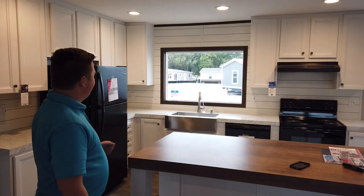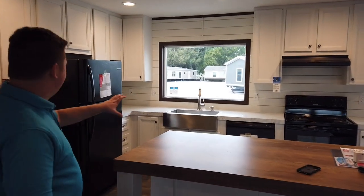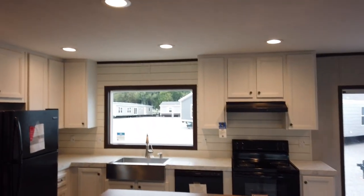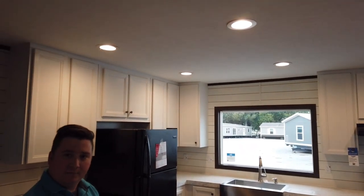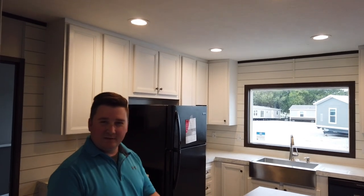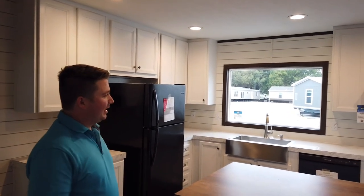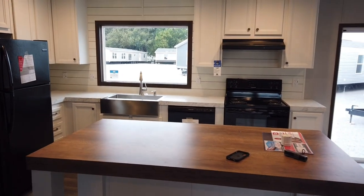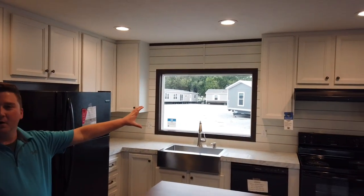We're about to send this one out, but we'll go ahead and touch on the kitchen here. We have DuraCraft cabinets throughout the kitchen and those have a PVC material on them, which makes them extremely easy to clean and very durable — just an all-around really good cabinet. Of course, the kitchen appliances all come with the home.